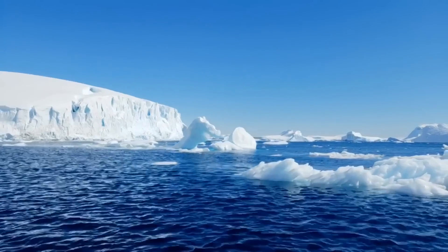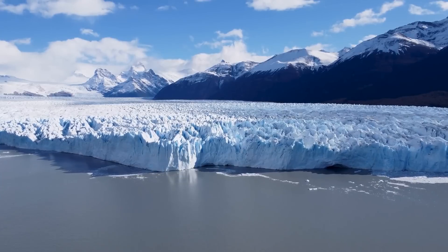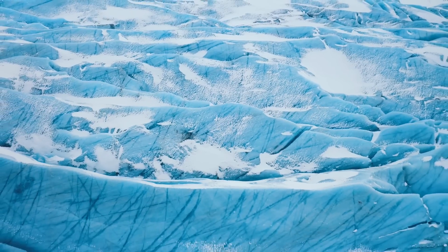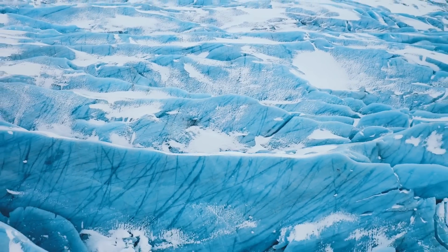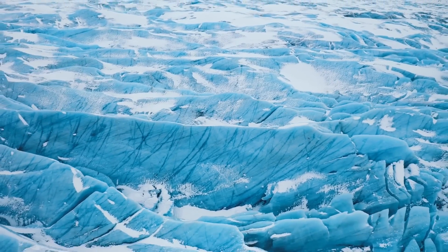Since we're talking about ice, you should know that Antarctica is home to the largest ice sheet on our planet. It contains a mind-boggling 7 million cubic miles of ice — that's 70% of Earth's freshwater and 90% of the planet's ice.